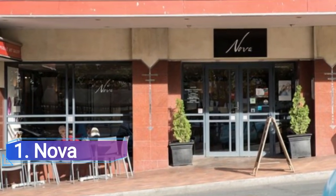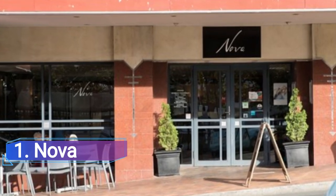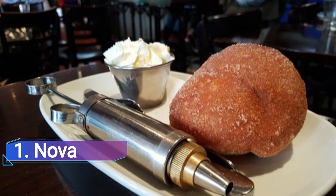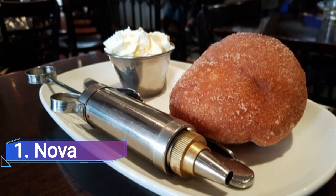Nova: With a long history in Dunedin and a prime location in the heart of the city, Nova takes pride in its seasonal menu, amazing assortment of baked products and excellent Allpress coffee. The delectable breakfasts are guaranteed to get you ready for the day if you are looking for a hefty brunch.